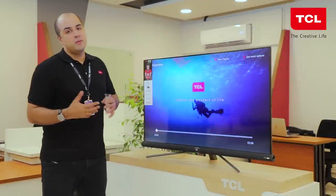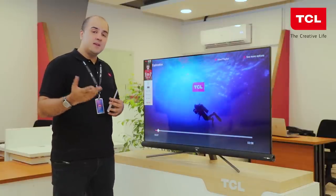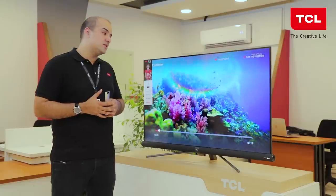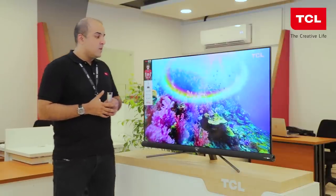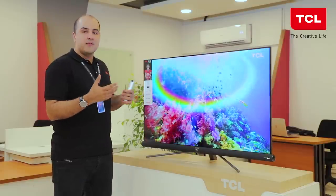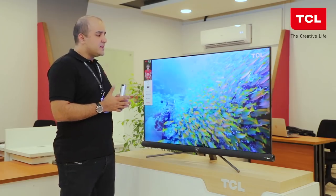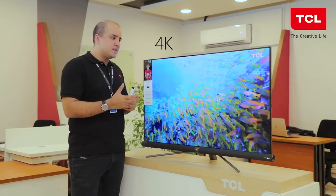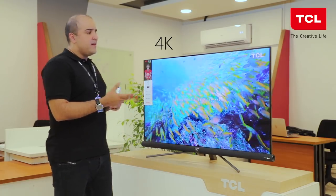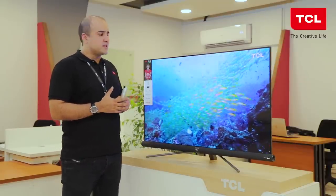Coming to what is probably the most important part of any television — the picture quality itself. The C6UHD TV has our upgraded 4K panel, which is absolutely fantastic. It produces crisp 4K images, very bright and vibrant in terms of color accuracy and color reproduction, and gives great detail on all fronts.